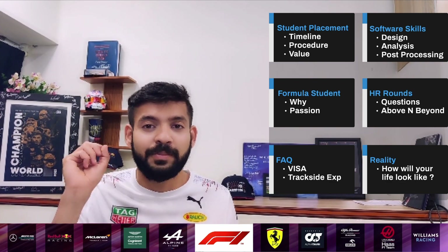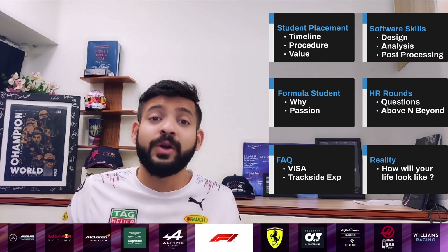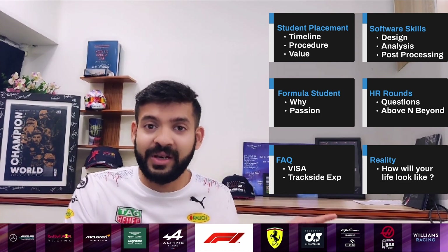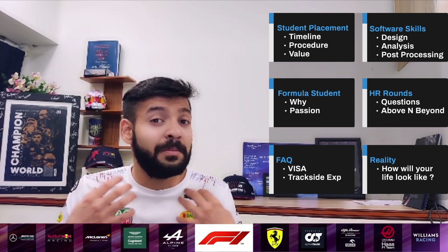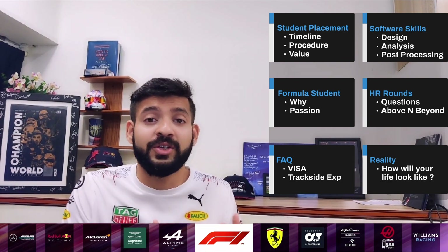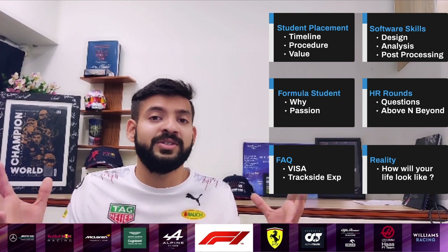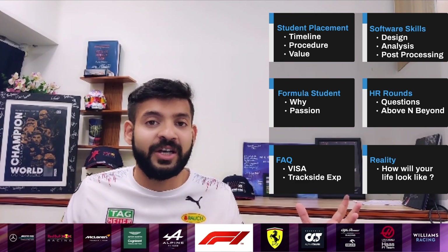We're going to talk about the timeline, the procedure, and the value that it brings to you and your career. We're going to talk about the software skills that you might want to have before you apply — skills you will eventually master as you go into your placements. We'll also discuss why Formula Student is important in my opinion before your application, and we'll cover the HR round and its philosophy.